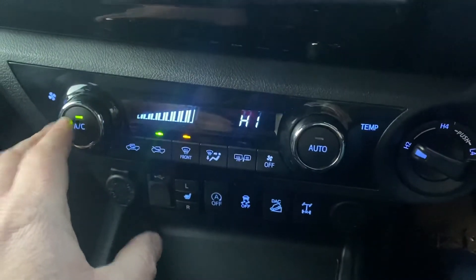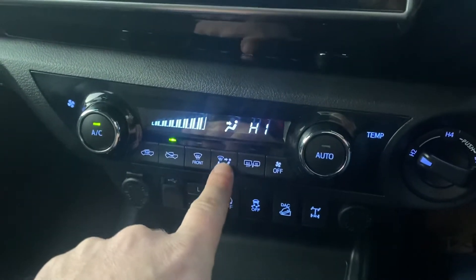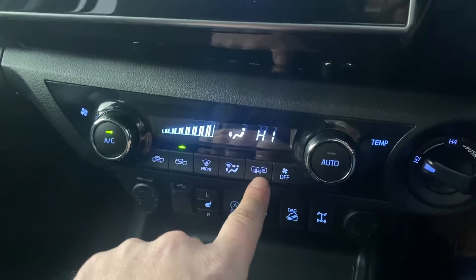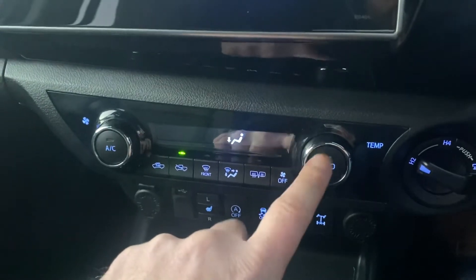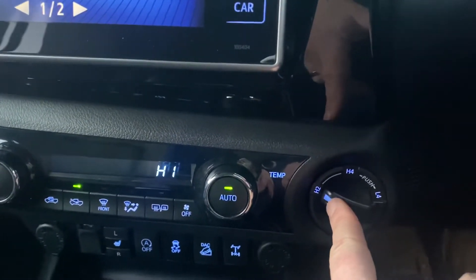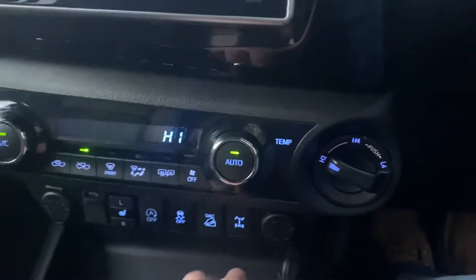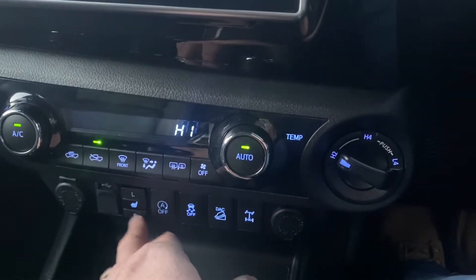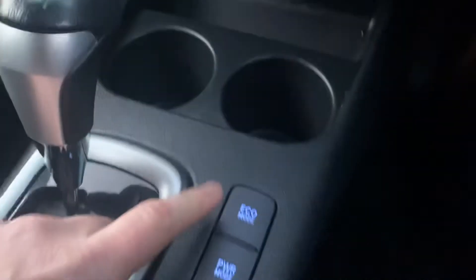We have climate control, air conditioning, air recirculation, and you can control where the air blows — to the windscreen or to your feet. Heated mirrors and heated rear window. Auto climate obviously turns everything back on. We have the four-wheel drive system — you can run it in two-wheel drive on the rear, high four-wheel drive, or low four-wheel drive. We have rear diff lock, hill descent control, and an electronic stability programme. Stop-start technology. Heated seats — driver and passenger. USB power, a 12-volt power point here, and another 12-volt power over here. Eco mode and power mode.